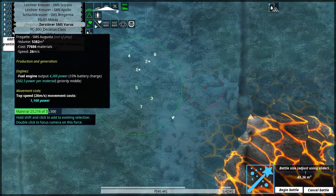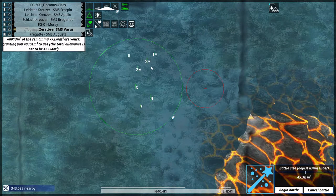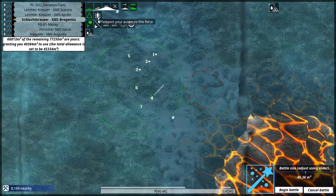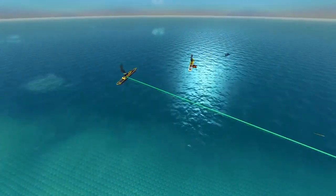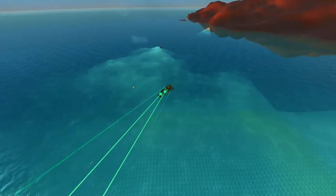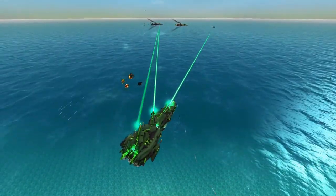I won't deploy the battlecruiser Brigantia just yet. I will deploy some other units that have a little bit of battle time as well. This is a Megawatt — a lot of lasers and torpedoes apparently. Let's see how my units deal with this one.